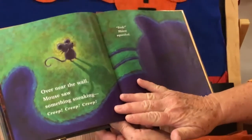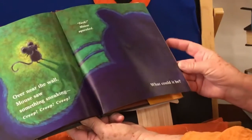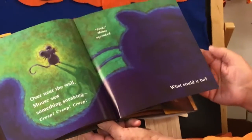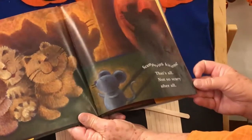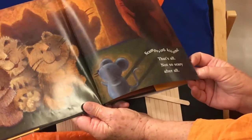Over near the wall, Mouse saw something flickering. Grin, grin, grin, grin. Eek! Mouse squeaked. What could it be? Scampering kittens. That's all. Not so scary after all.